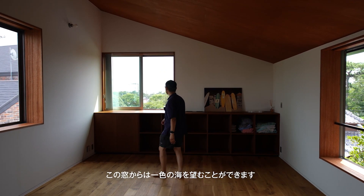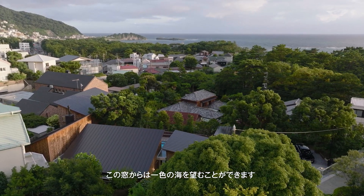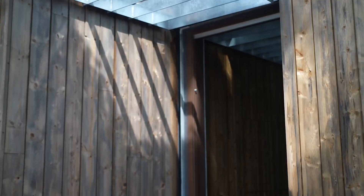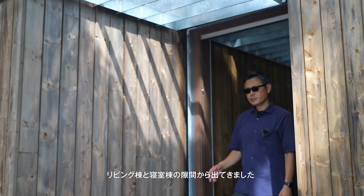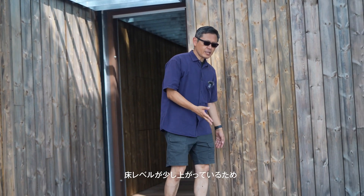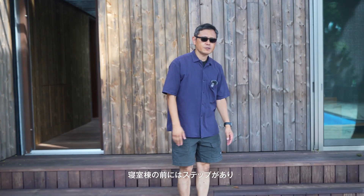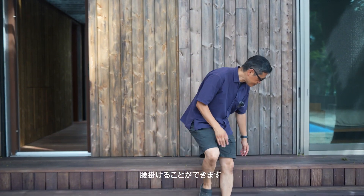From this window you can see the floor, and from another window you can see the sea at Ishiki beach. I just came out of the gap between the living room volume and the bedroom volume. There are steps in front of the bedroom volume and because of the floor level difference, you can actually use them as a seat in front of the courtyard.